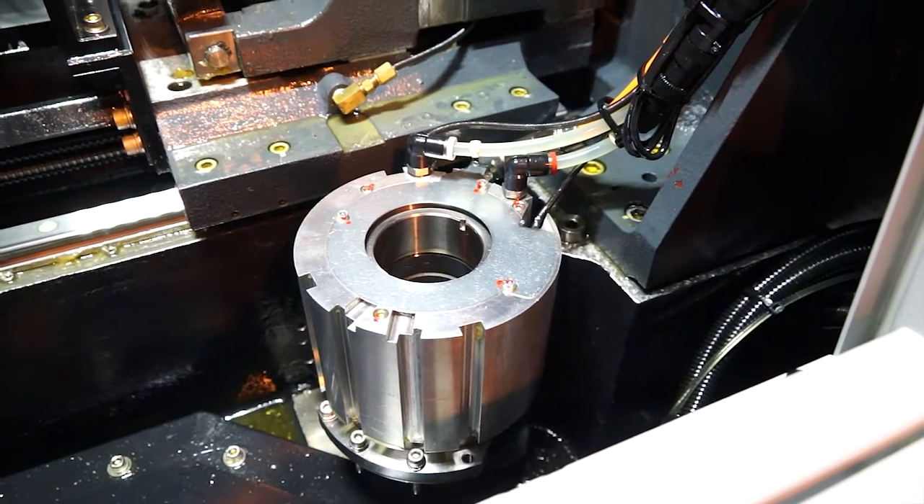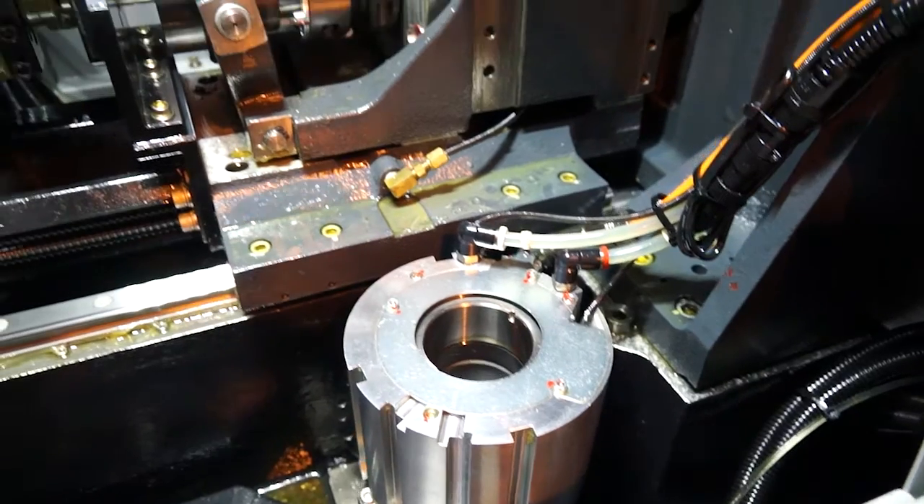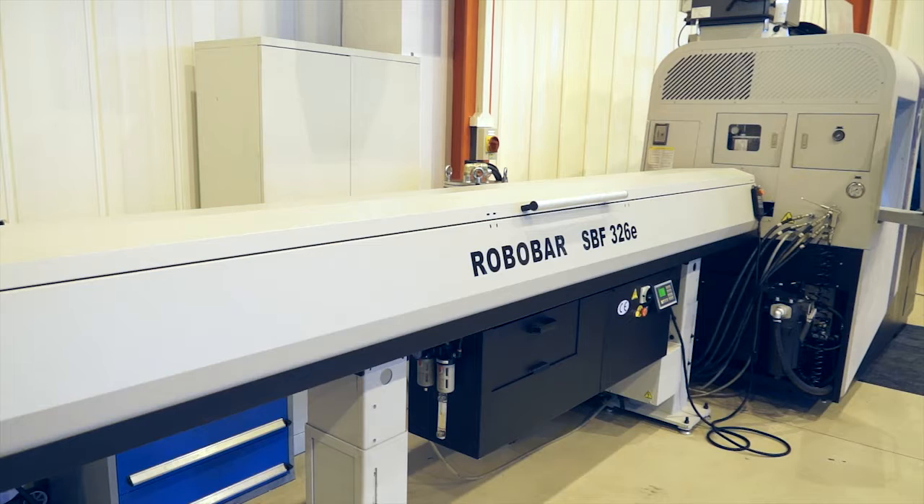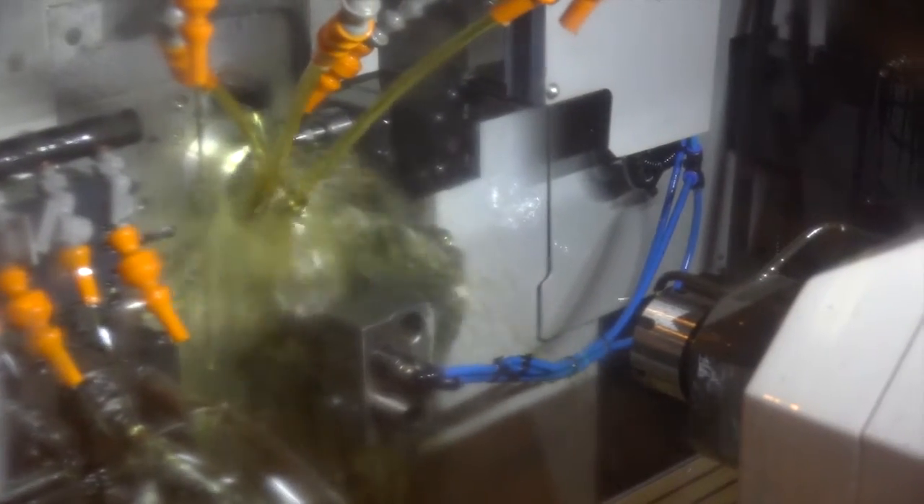For our viewers, what does it actually mean when you go from bushless to bush or the other way? Predominantly running without a bush, you would be looking at manufacturing shorter components — the same sort of bar diameter to length ratio as you'd see on a standard fixed headstock. But with the flexibility, you can run longer parts as well. Whether you're doing production, longer parts, or shorter parts, this machine caters for both — up to 600mm for the longer parts.